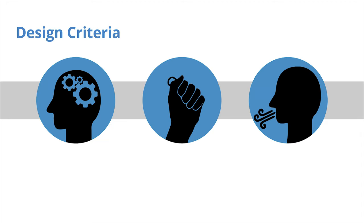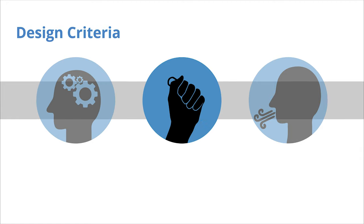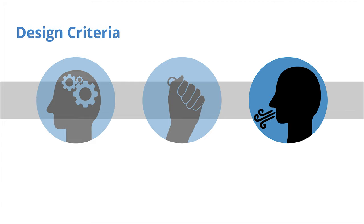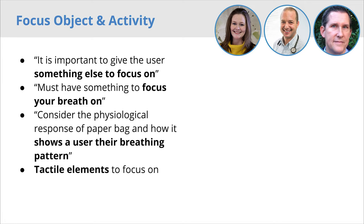After learning about the science behind, and the experience of, a panic attack, we knew our device had to successfully fulfill three main criteria: provide a psychological focus object and activity; be portable and discreet for public usage; and lengthen the user's exhale and account for hyperventilation. We also made the decision that our device should not require phone usage, as many people who experience panic attacks feel that phones induce anxiety and stress. Our first criteria was that the object must provide a focus object and activity.